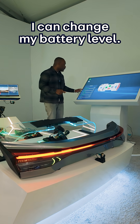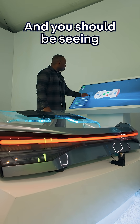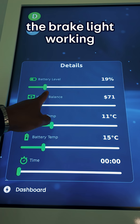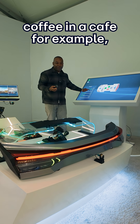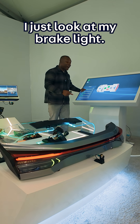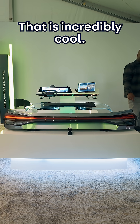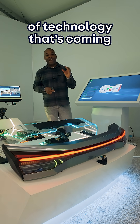Right, so now on this screen I can change my battery level — just simulate it, of course. And you should be seeing the brake light working as a status indicator. So if I'm having a coffee in a cafe, for example, I don't have to check my phone or go back to my car to check my battery level. I just look at my brake light. That is incredibly cool, and that is a game-changing piece of technology that's coming in the very near future.